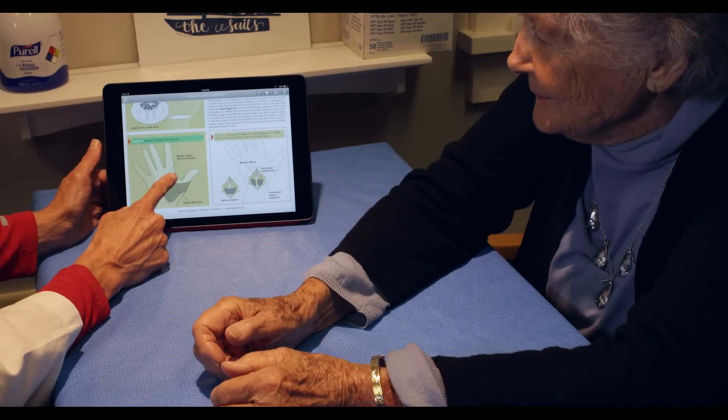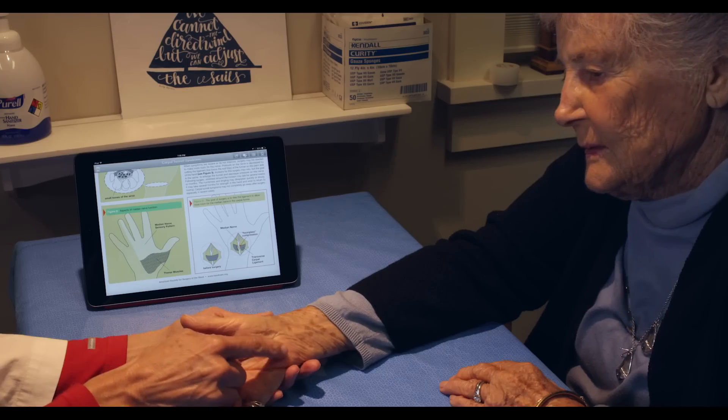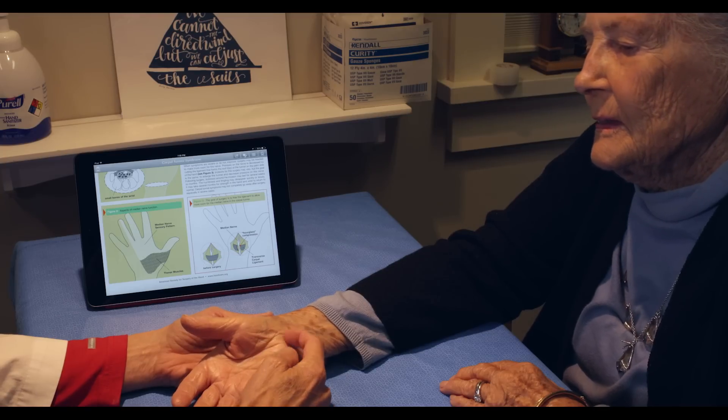Carpal Tunnel Syndrome is numbness and tingling in the thumb, index, middle, or ring fingers. It's caused by a ligament pressing on the nerve below.